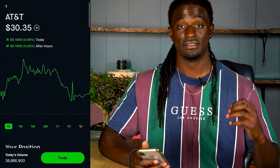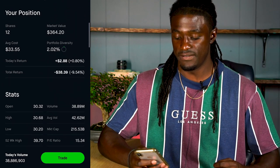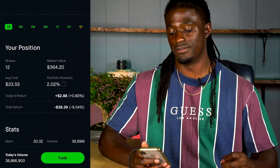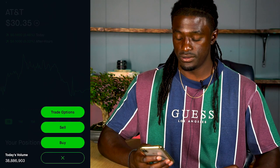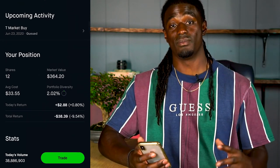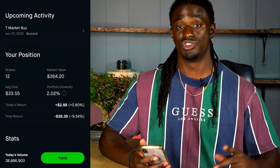Next I'm going to buy one share of AT&T, ticker symbol T, at $30.35. This one has a dividend yield of 6.8%. I own 12 shares of AT&T with a market value of $364.20. I'll purchase one share — that brings my total shares of AT&T to 13 and my total shares of WM to about 2.2.